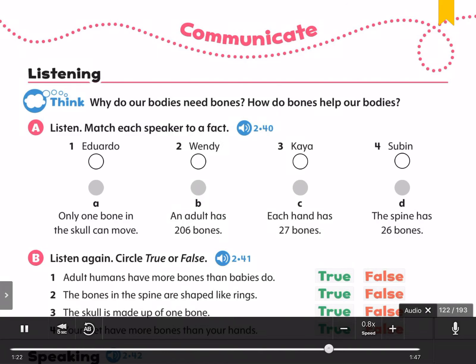Subin. Your hands and feet have the most bones in your body. Each hand has 27 bones. Each foot has 26 bones. Your thumbs and your big toes have two bones each. The other fingers and toes have three bones each.